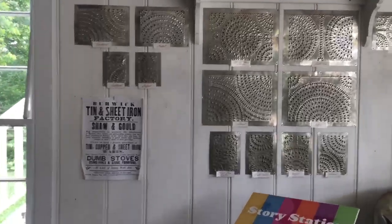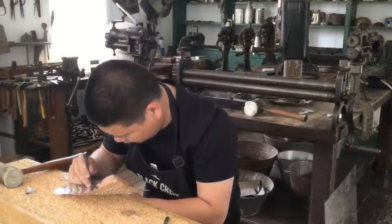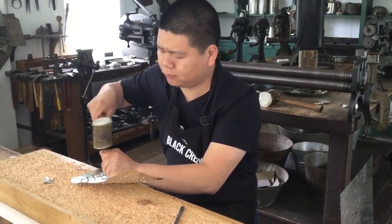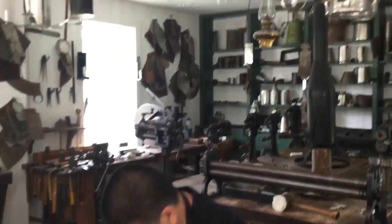All of the tin comes from Europe, and we then use it here and fold it, fold it, bend it, and turn it into three-dimensional lines. The gentleman right now is piercing, using the same technique as we would for a lantern. There are some lanterns up here, and I had some patterns on the wall.